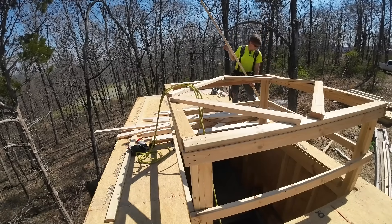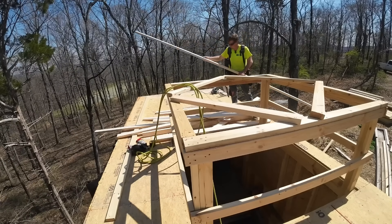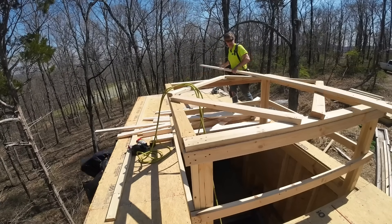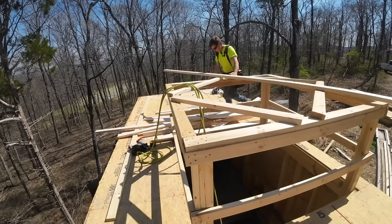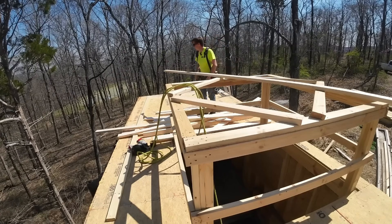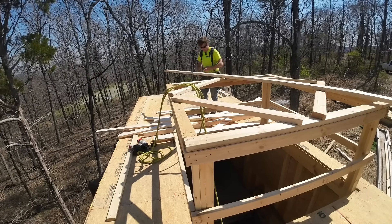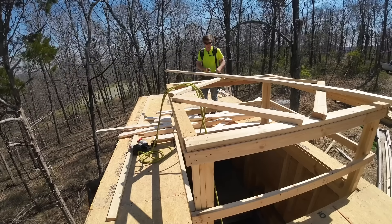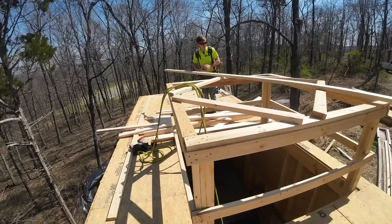Here's your disclaimer: I did build homes for about five years, but I am far from a professional and a lot has changed since then. If you are building something, make sure you're following code and check your area because code can change from place to place. Don't take anything I'm saying as advice — I would not recommend that.